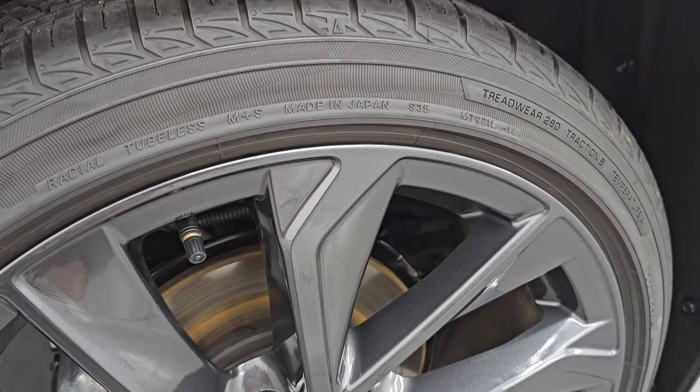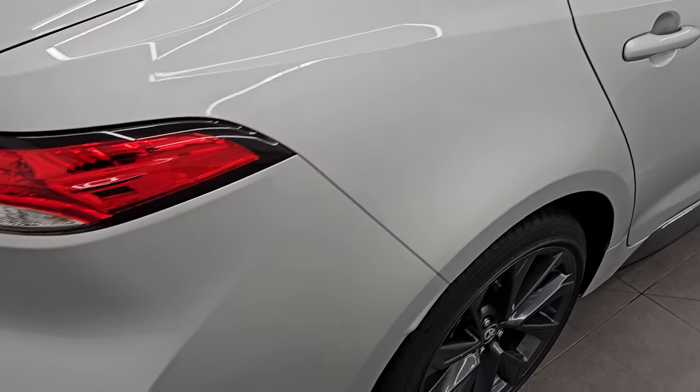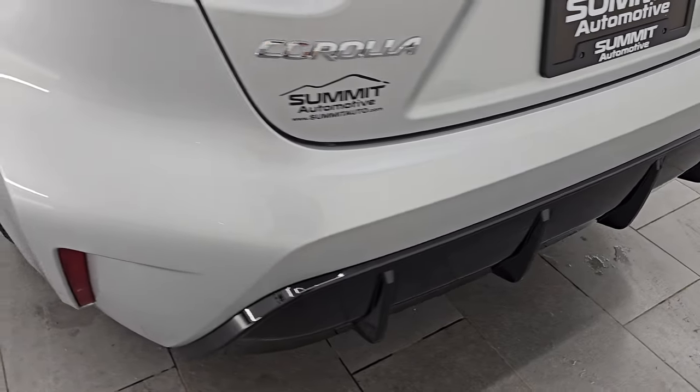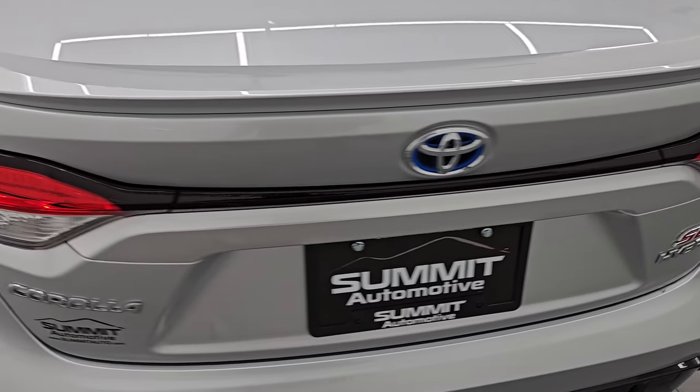The back tires have just as much tread as the front tires, and there are four-wheel disc brakes on this car. Coming around to the back of the vehicle — rear bumper is in fantastic condition. I didn't see any dents or dings on there. You get the spoiler on the back there.